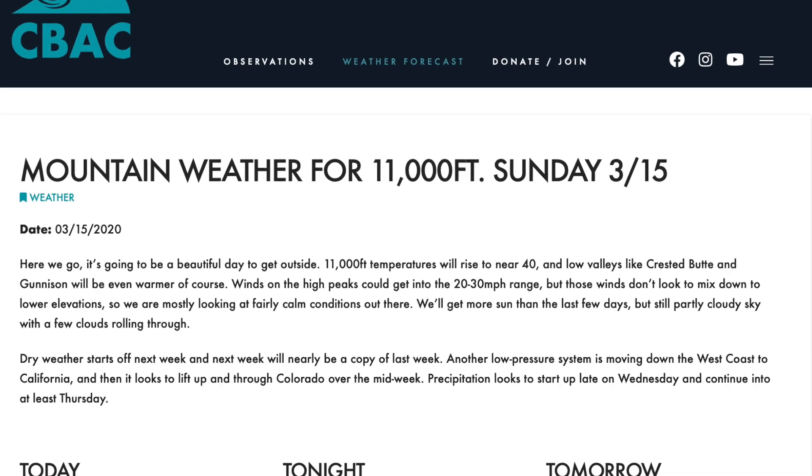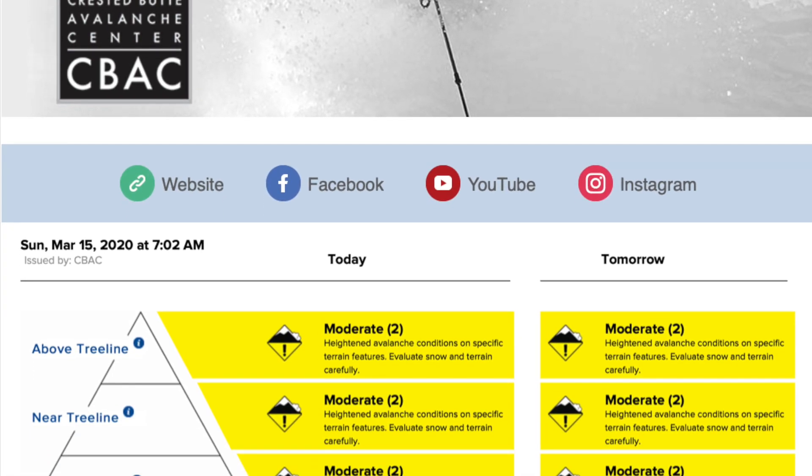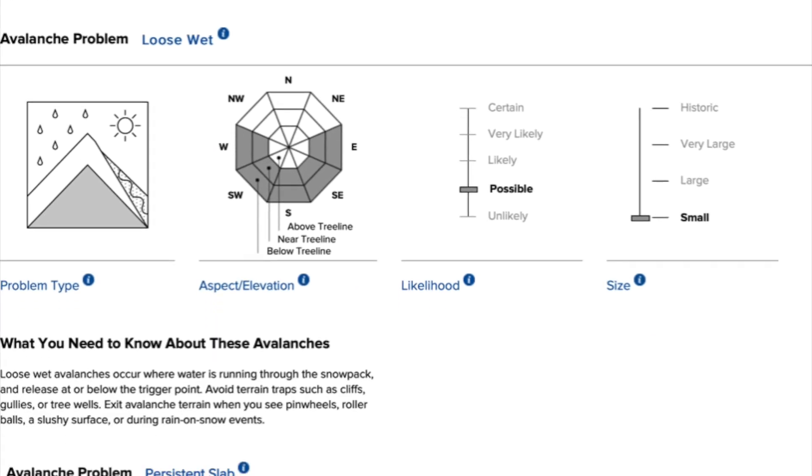Of course, we start our morning reading the CB Avalanche Center weather forecast, moving on to the danger ratings and the avalanche summary, and then understanding the listed avalanche problems. Then we go have that morning meeting with our homies before we head out into the field.